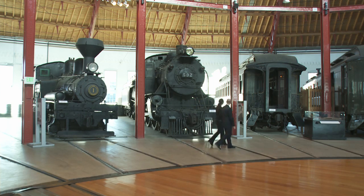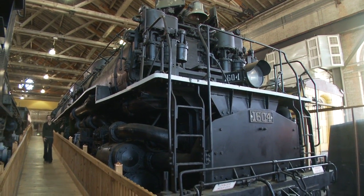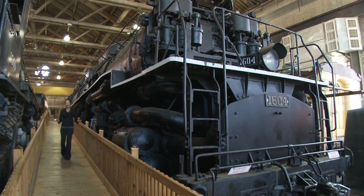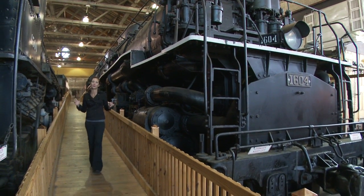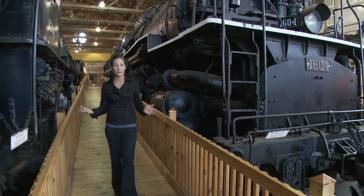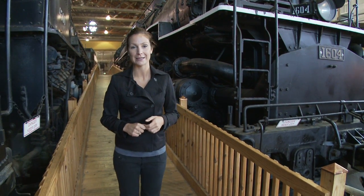You don't have to be a train spotter to notice this one — it's absolutely huge. At 126 feet long, it's the longest locomotive here. And if you didn't think that a rail museum was for you, it's really hard not to be impressed by the sheer size of these vehicles. And of course, if the railroad hadn't existed, then America wouldn't be what it is today.